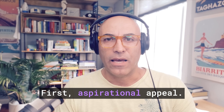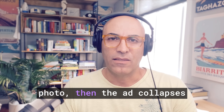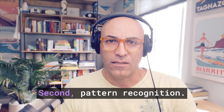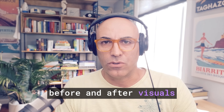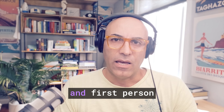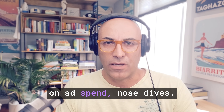First, aspirational appeal. If the video doesn't convey the customer's desired after photo, then the ad collapses before the hook lands. Second, pattern recognition. Winning ads share 11 micro patterns — such as before-and-after visuals inside four seconds, concrete proof points, and first-person appearance language. Miss even one and your return on ad spend nosedives.